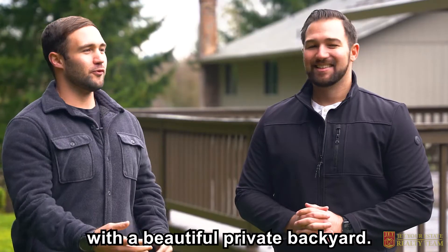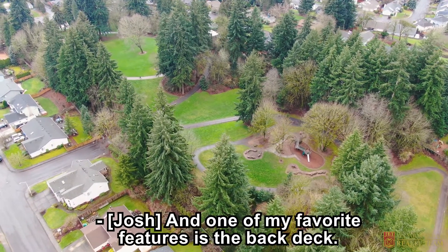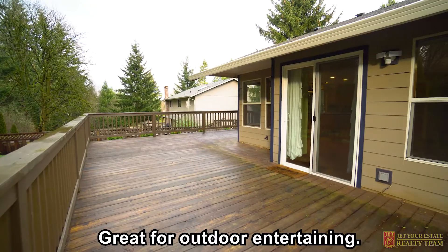This home sits on a quarter acre with a beautiful private backyard — no neighbors at the back of the property as it backs up to a park. And one of my favorite features is the back deck, great for outdoor entertaining.